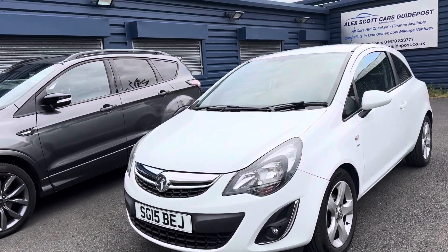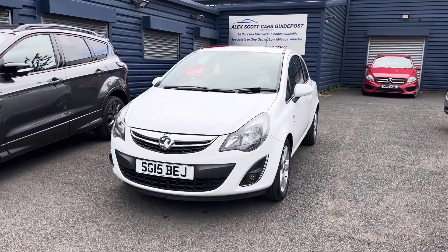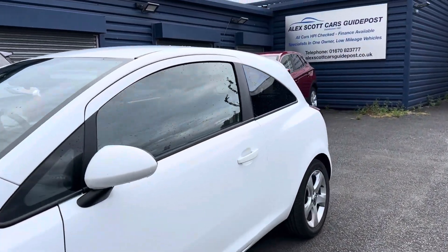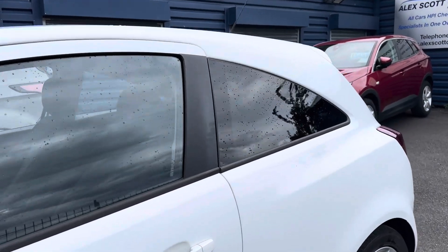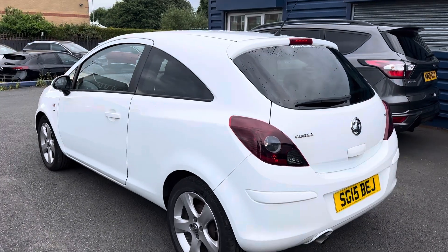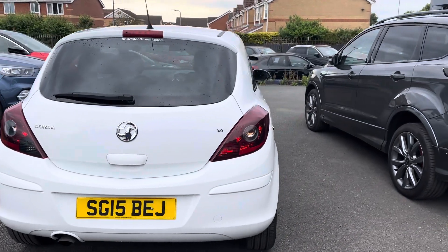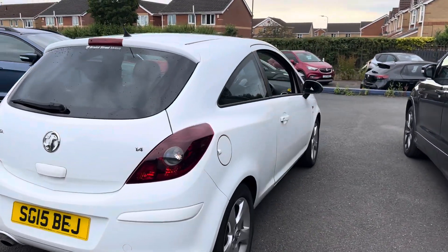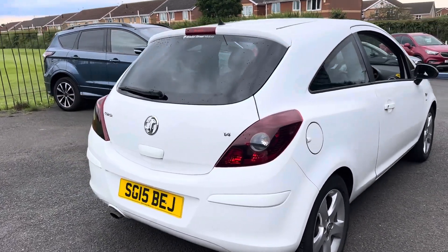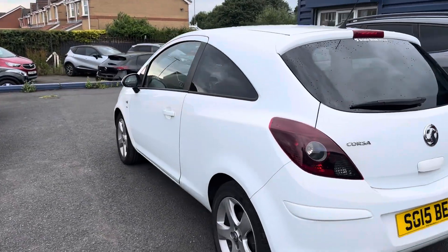A little bit about ourselves: we're Alex Scott Cars at Guy Post, a family-run business established in 1981 with well over 40 years of experience selling cars up and down the country due to the power of the internet. You can ask us about home delivery options, which is really popular, and you can reserve the car with a fully refundable £200 holding deposit. We've won awards recently via AutoTrader for Retail of the Year for 2022 and 2020, and awards through CarGurus for customer choice as well.